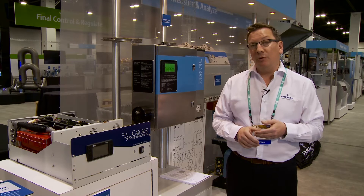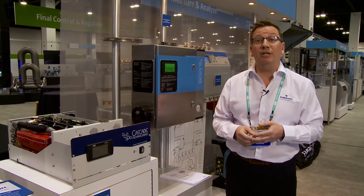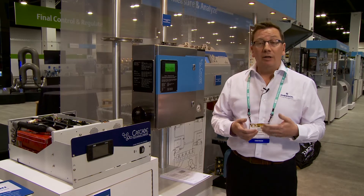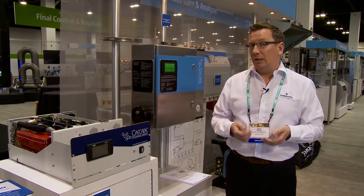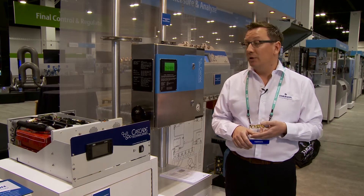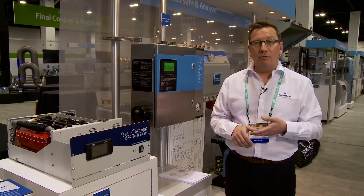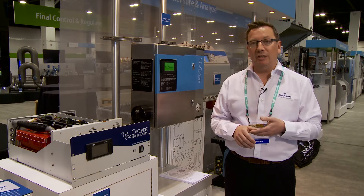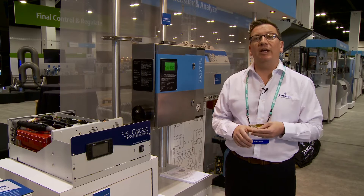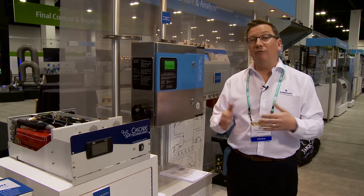However, one of the key problems that they'd identified in the market and in the industry as a whole was that there was a distinct shortage of skilled engineers, primarily because the current and the incumbent technologies are highly complex pieces of equipment, both from a maintenance and from a data analysis perspective. And what they were discovering was that the skilled level of engineers in the marketplace was not necessarily declining, but there was a distinct shortage and it was going to take a real long time to be able to train engineers up to a specific level if they were going to replace like-for-like analyzers.